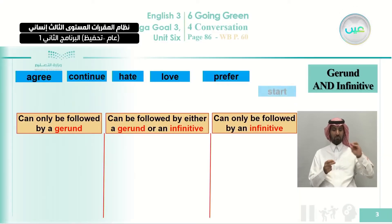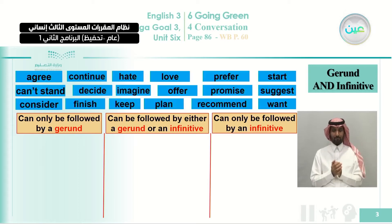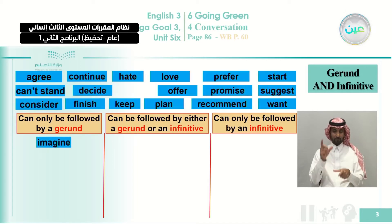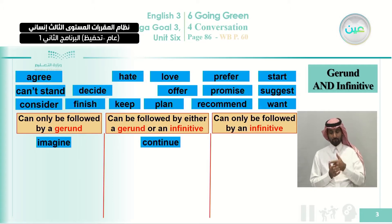Here are some of the verbs we studied last time. We can divide them into three sections. For example, 'imagine' is one of the verbs that should be followed by a gerund: I imagine reading, I imagine studying, I imagine playing. 'Continue' can be followed by either a gerund or an infinitive — you can say 'I continue studying' or 'I continue to study.' Both are correct.